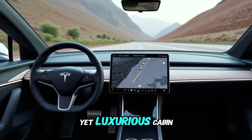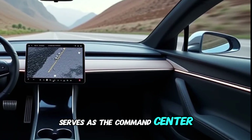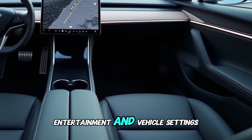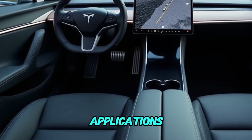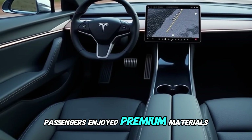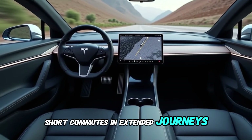Inside, the Plaid Plus features a minimalist yet luxurious cabin designed for comfort and functionality. A central 17-inch touchscreen serves as the command center for the vehicle, providing access to navigation, entertainment, and vehicle settings. The infotainment system is powered by a robust processor capable of running advanced applications and even high-performance gaming. Passengers enjoy premium materials, ventilated seats, and ample legroom, creating a comfortable environment for both short commutes and extended journeys.